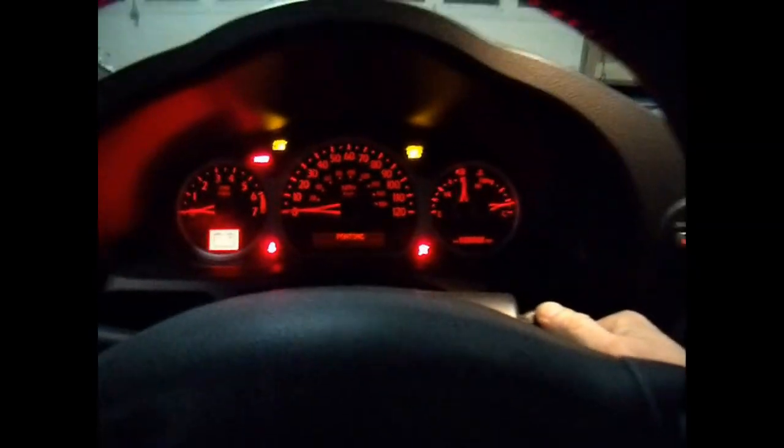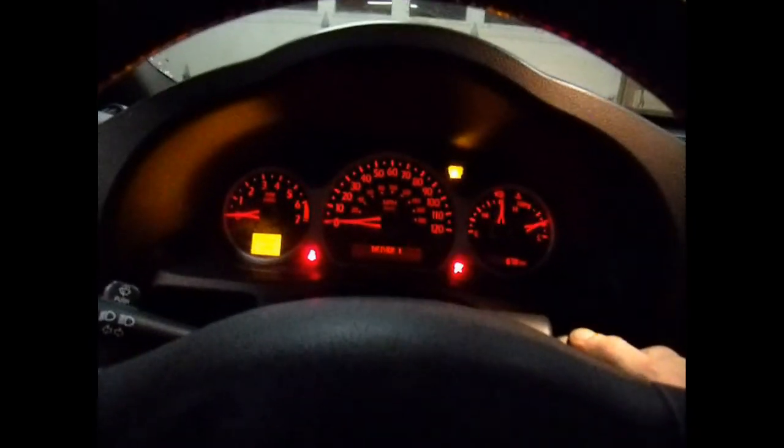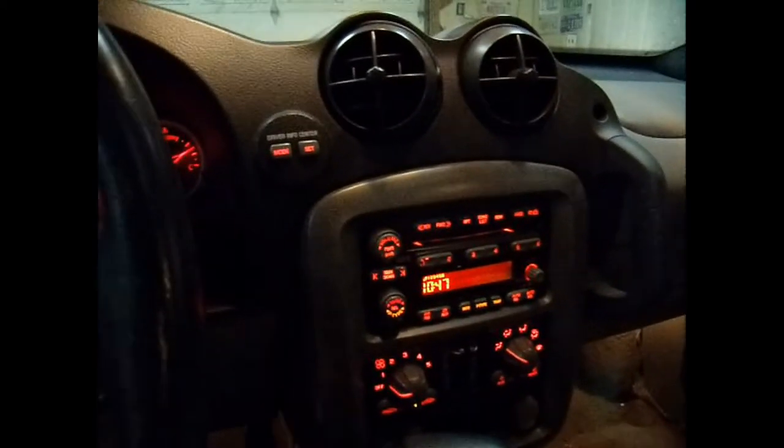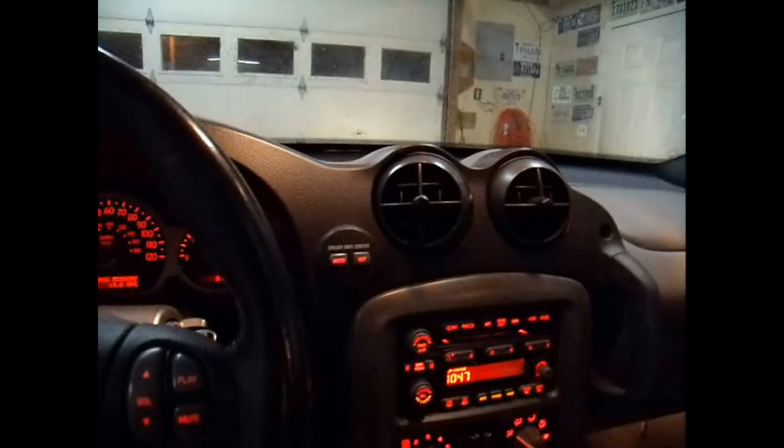It does not have the heads up display on this one. Camo interior in the back — not bad. I'll start it up real quick and let you see that it does run and drive, but I did have it towed back just because I did not want to take a chance on it. No check engine light whenever you start it. Dual climate control, six disc CD changer, ten speaker stereo system.